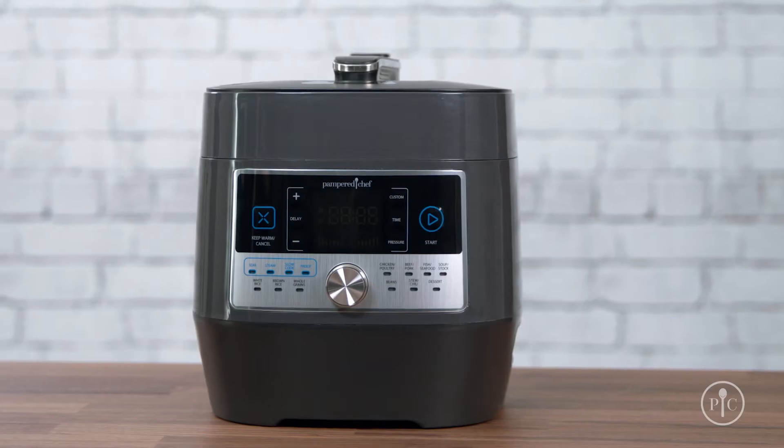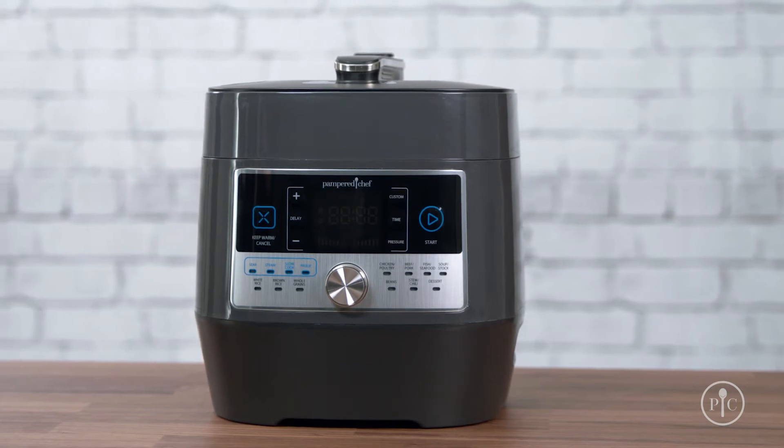The hardest ingredient to find for a weeknight meal is time. Making fresh healthy meals for my family is important, but I often sacrifice flavor by taking shortcuts. But with a quick cooker, I can do it all in one pot. It's the answer for healthy fast food. It will transform the way you cook weeknight meals.